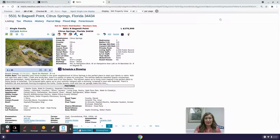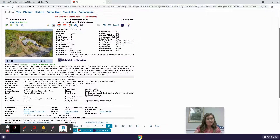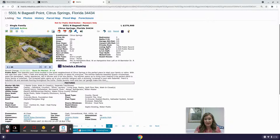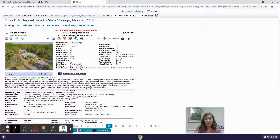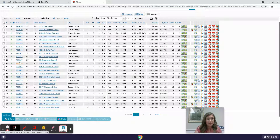Citrus Springs does not have a homeowner's association and is a very nice area — there are lots of new homes going up in Citrus Springs at the moment.